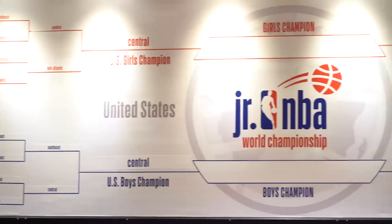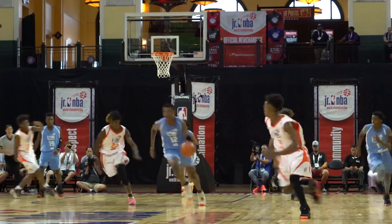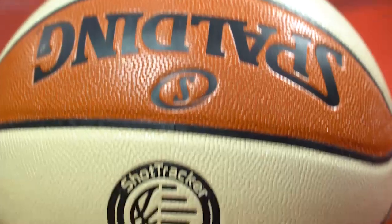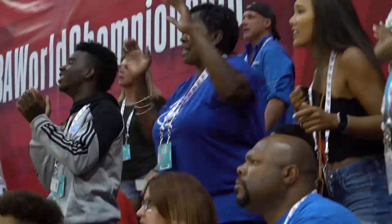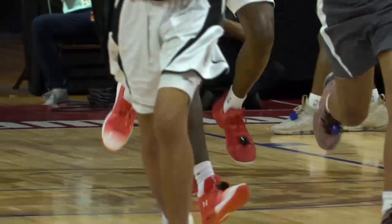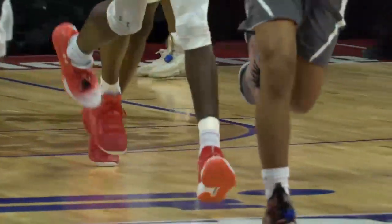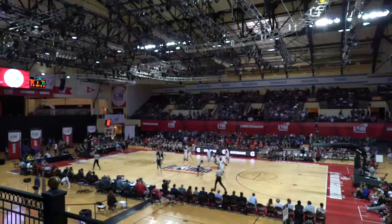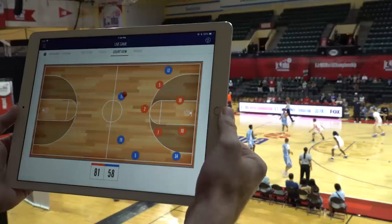We are here at the Junior NBA World Championships — 32 teams representing 35 countries — and it's powered by Shot Tracker. Every player is wearing a sensor on their shoe for every game. We're playing with a Shot Tracker-enabled Spalding ball, and the gym is wired. Every coach gets an iPad on their bench where they get stats and analytics in real time.